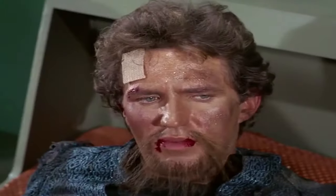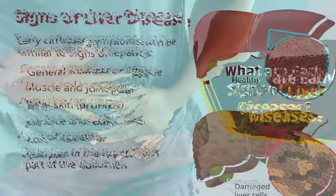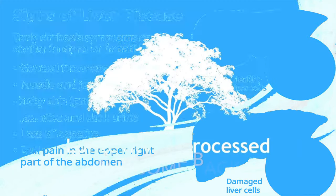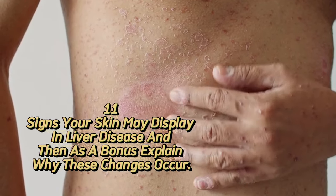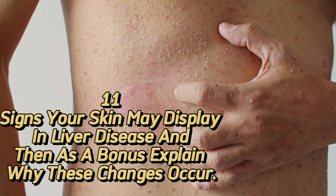What does the liver do? Detecting the early signs of liver disease is crucial because the earlier a condition is identified, the more effective the treatment can be. Welcome back to the Longevity D-Process channel. In this complete guide, I'm going to share 11 signs your skin may display in liver disease, and then, as a bonus, explain why these changes occur.